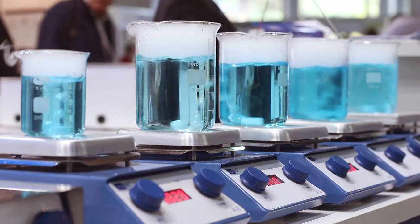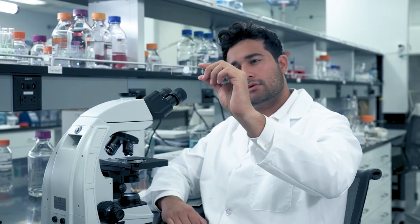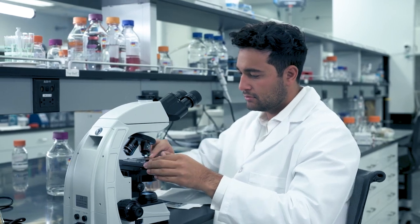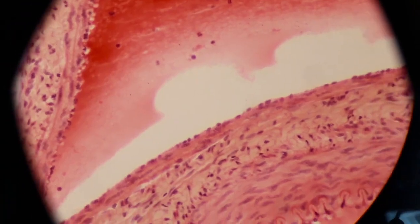One of the early steps in this research is evaluating potential new ingredients. We like to use cell cultures and skin samples to quickly evaluate the behavior of skin cells when they are placed in contact with investigative compounds.